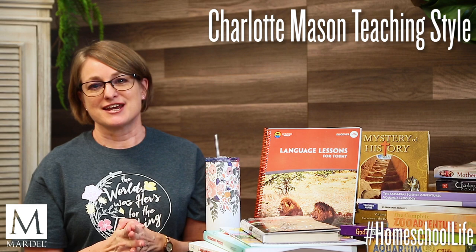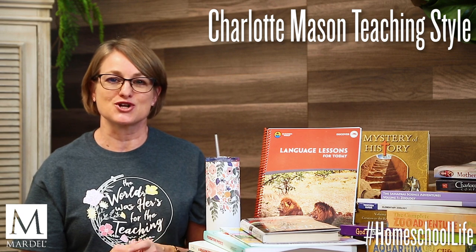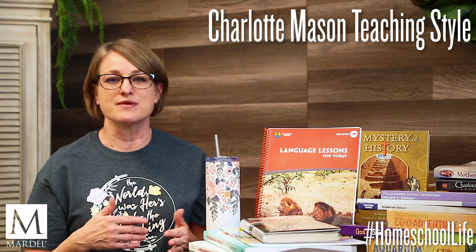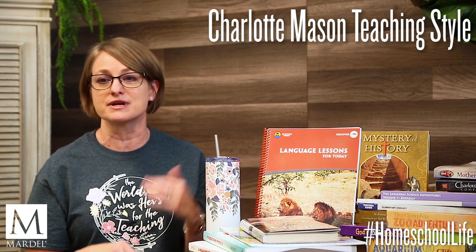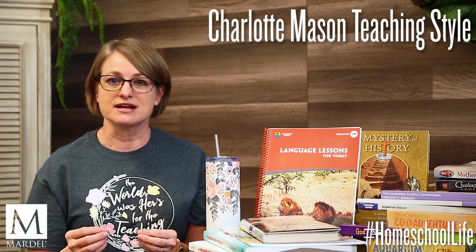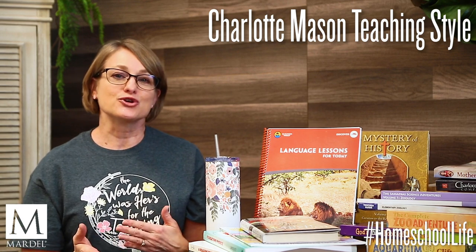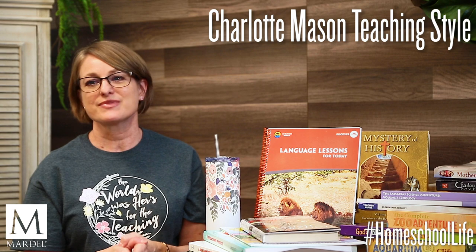Nature study is the basis for science, and the outdoors is a big part of the Charlotte Mason method. Your kids get to go outside every single day. You take them on nature walks — give them a notebook and let them pick something to study, whether it's a caterpillar, a piece of grass, or the sky. They watch it, spend time with it, draw it, and write down observations. Older kids go home and do further research on that particular thing.